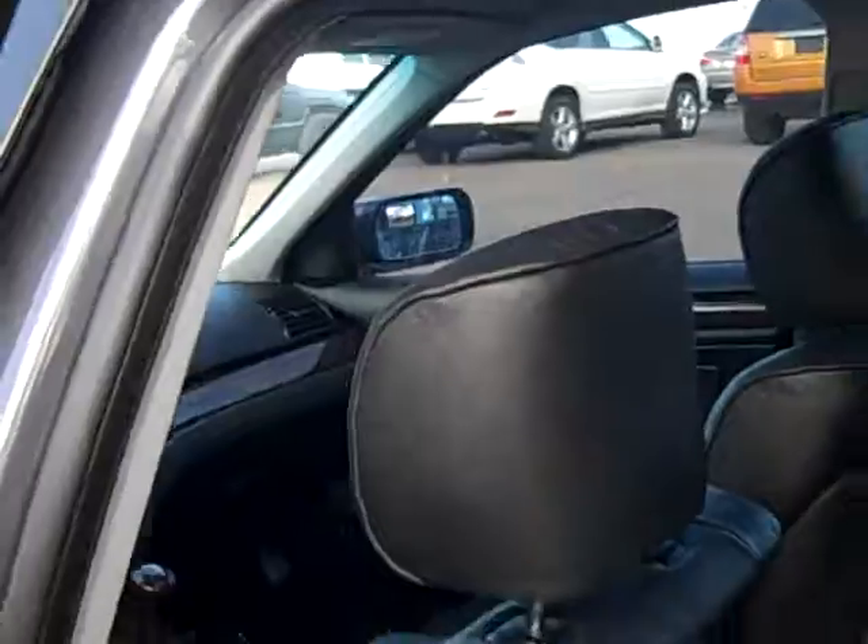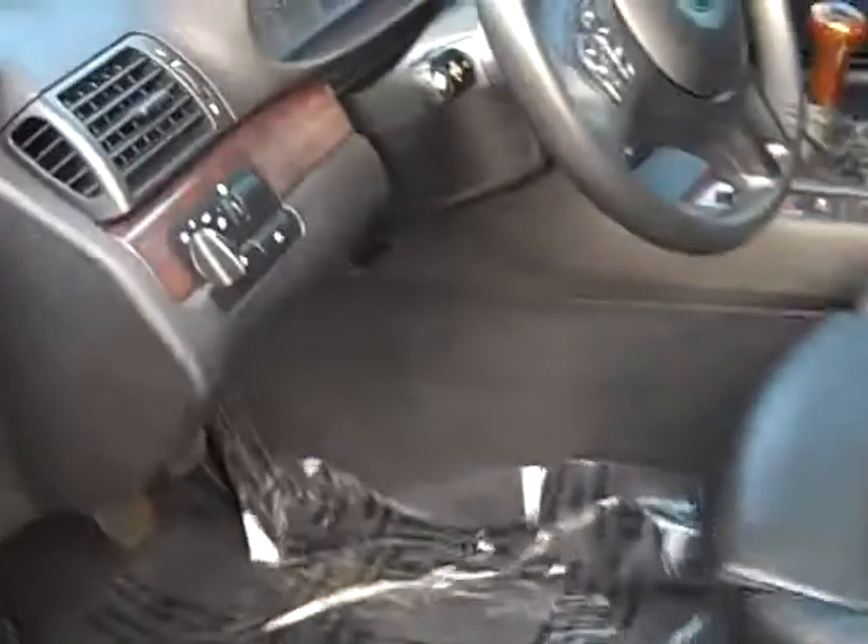I'm going to zoom in on the front seat bolsters where, especially with the sport seats having a higher bolster, they're prone to abrasions and wear. But this really doesn't show any — any veining you see is just natural for the leather. The interior is in excellent shape.